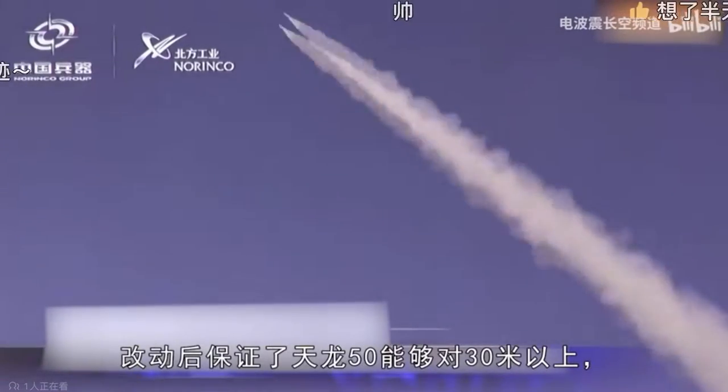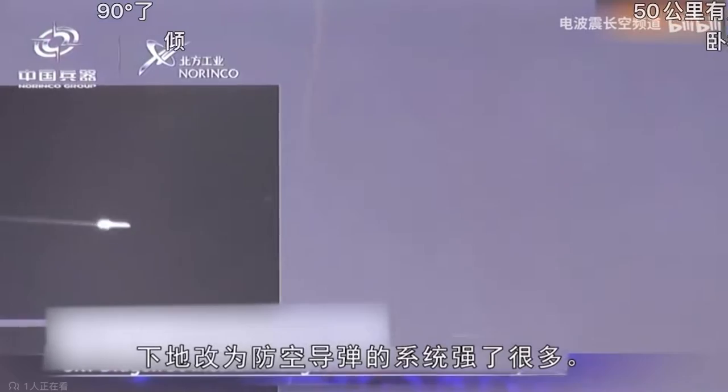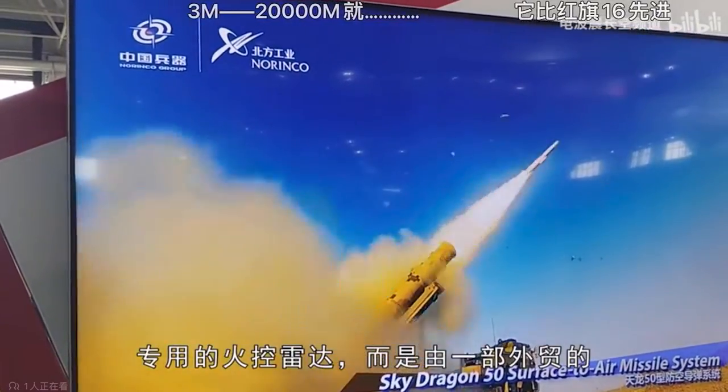After the modification, it is guaranteed that Sky Dragon 50 can intercept targets within 50 kilometers at an altitude range between 30 meters and 20,000 meters. This is much stronger than those directly adapted medium-range air-to-air missiles for ground-launch anti-aircraft systems.